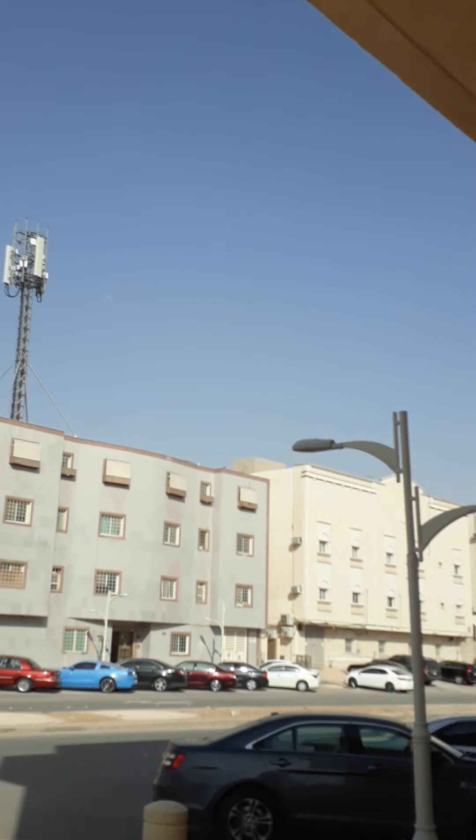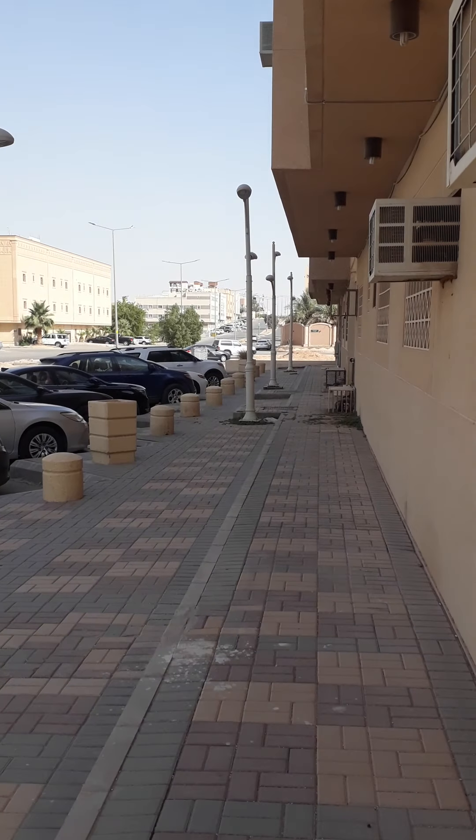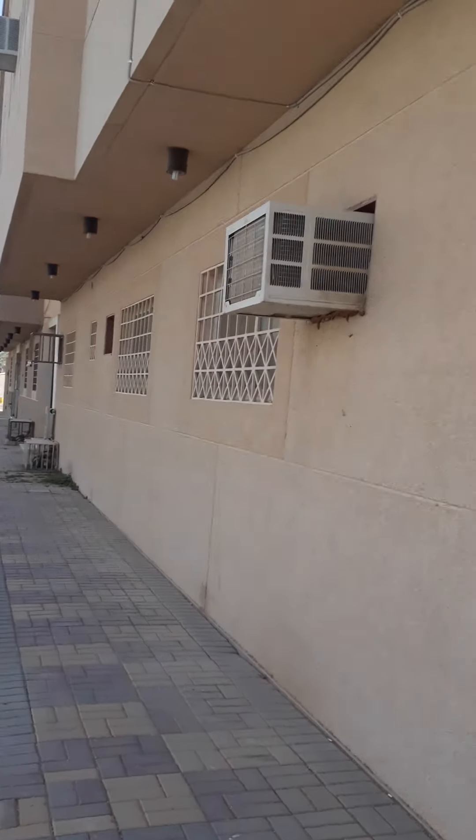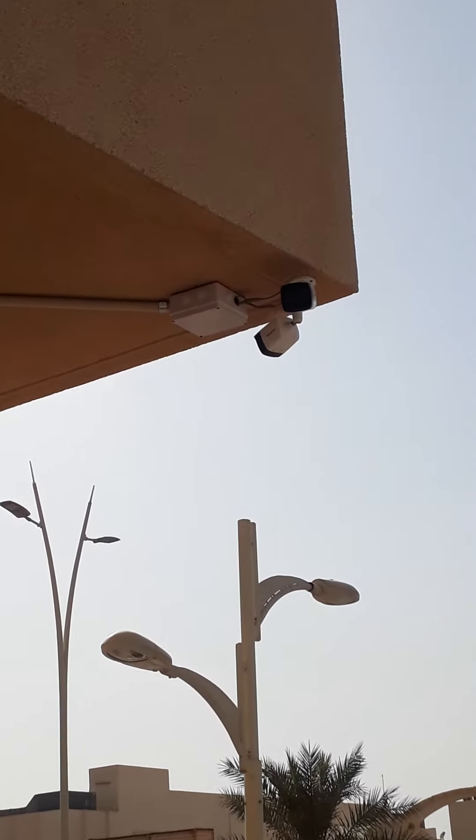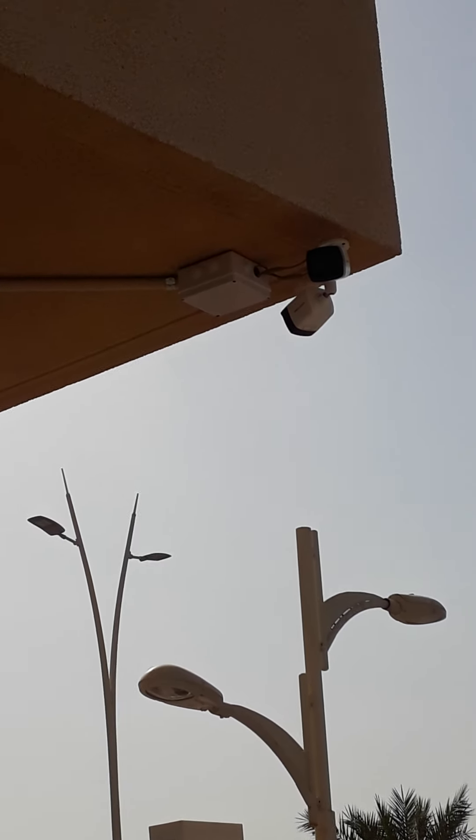You can see the back side of the building. I will show you the camera — just a second. This is the camera which is controlling the back side of this building.